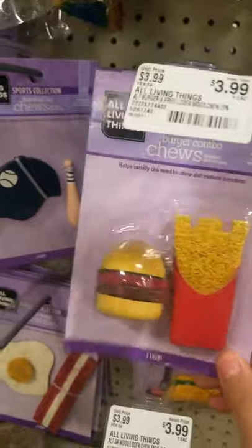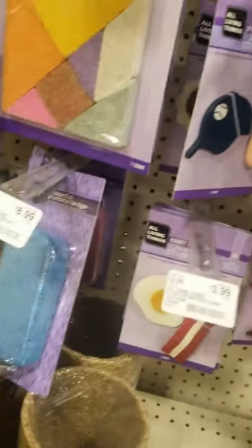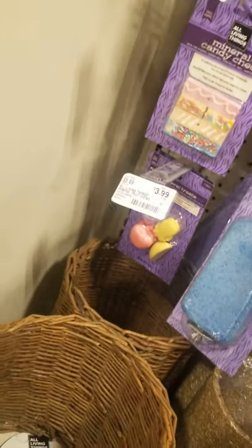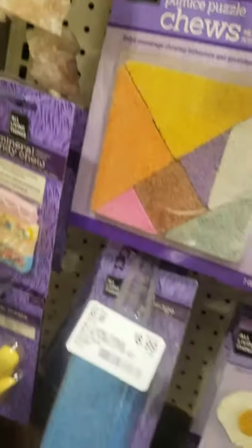These are really good for them because it's a loofah and a wooden shoe. It helps floss their teeth and also helps grind them down, so it keeps them in their place. These are really good — only $6 for this humongous thing. We'll buy that.